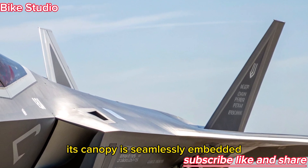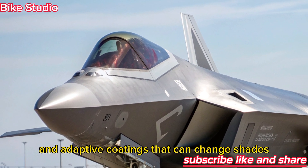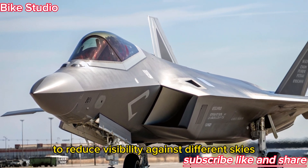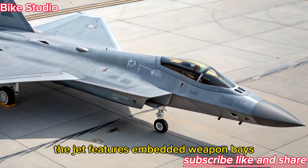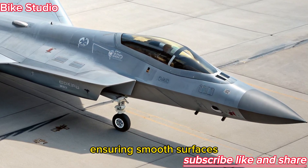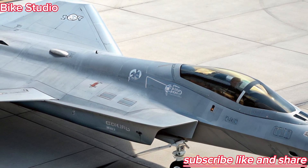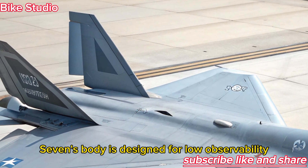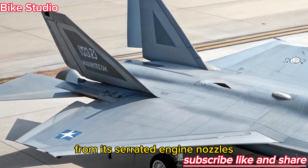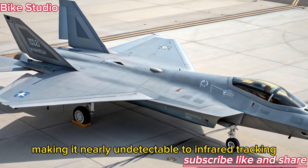Its canopy is seamlessly embedded, designed with radar-absorbing materials and adaptive coatings that can change shades to reduce visibility against different skies. The jet features embedded weapon bays, ensuring smooth surfaces and eliminating radar reflections caused by external pylons. Every inch of the F-47's body is designed for low observability, from its serrated engine nozzles to its heat-dispersing exhaust systems, making it nearly undetectable to infrared tracking.